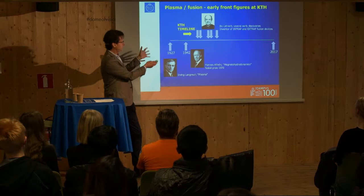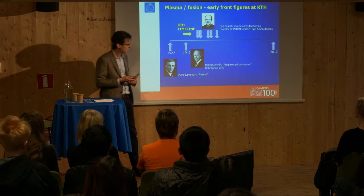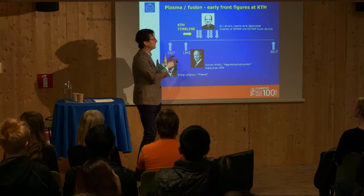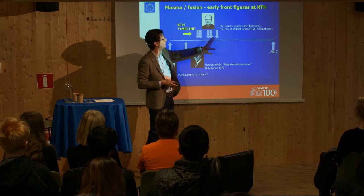Going back to KTH, there's a very important figure: Hannes Alfvén, who was the beginner of plasma physics here at KTH. He was so advanced that he developed a whole new field called magnetohydrodynamics, and he got the Nobel Prize in 1970 for that. But Hannes Alfvén was not the one who really developed fusion here at KTH — that was Bo Leonard, who already in the 1950s and 60s made a number of important discoveries.